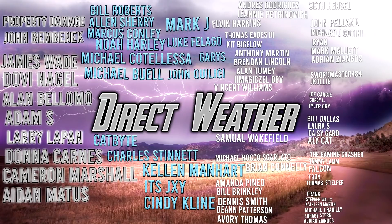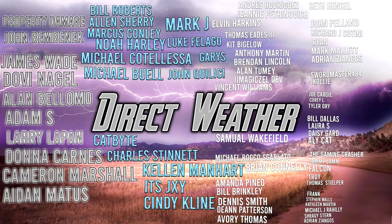For today's patron highlight, thank you all for supporting the channel, especially our Platinum patrons: Property Damage, John Benbennick, James Wade, Dovey Nagel, Alan Palermo, Adam S., Larry LaPan, Donna Karnez, Cameron Russell, and Aidan Mattis. And our Diamond patrons: Bill Roberts, Alan Sherry, Marcus Connolly, Noah Harley, Michael Cotalesa, Michael Buell, Catbite, Charles Stinnett, Kellen Lynn Manhart, It's Jay, Siddy Kline, Mark Jay, Luke Villego, Garys, and John Quilisi. You can join our Patreon in the description and pinned comments. Channel member highlights: weather top dog Hair Farms 1, and superfan Phoenix Nimitz. Thank you so much for watching — be sure to destroy the like button, subscribe if you like weather content, and I'll see you in the next video.